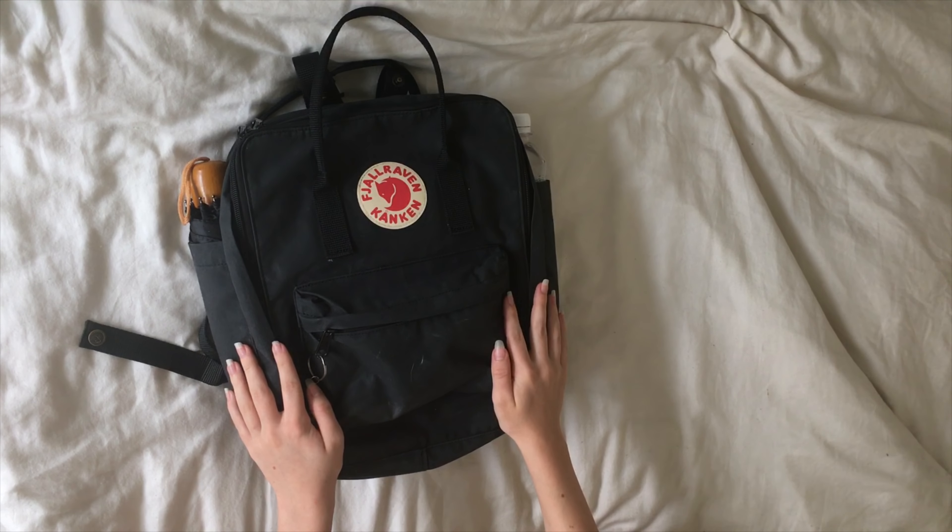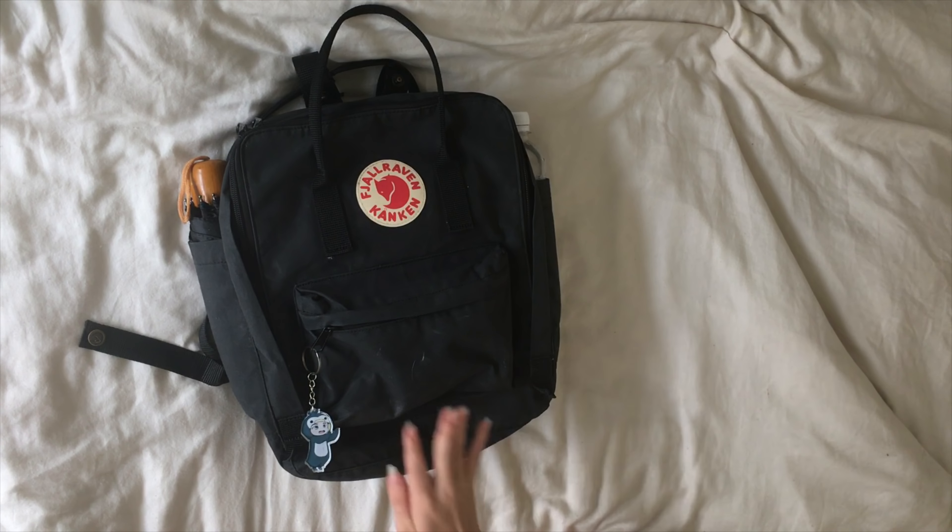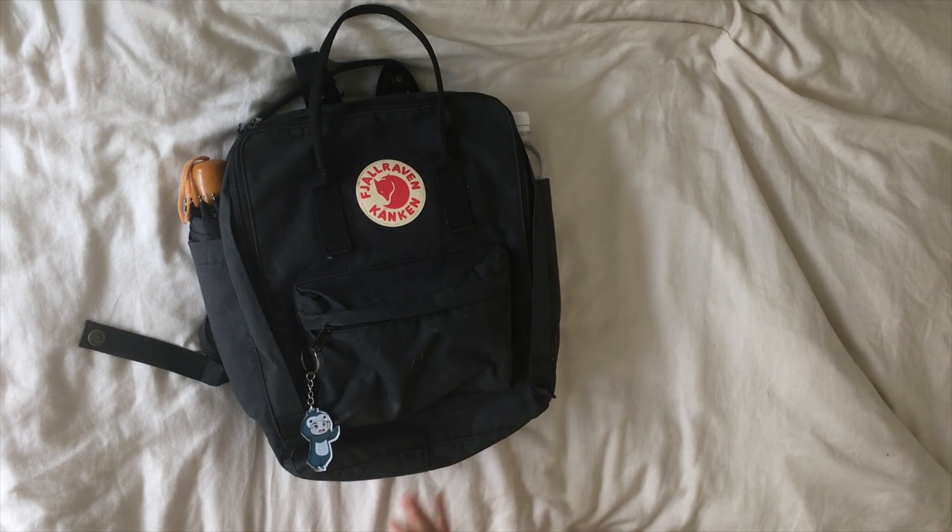I usually use this backpack when I go to school. I sometimes also use bags or stuff like that, but this one is the one I use the most. I store a lot of my books at school, so I usually don't take that much with me.